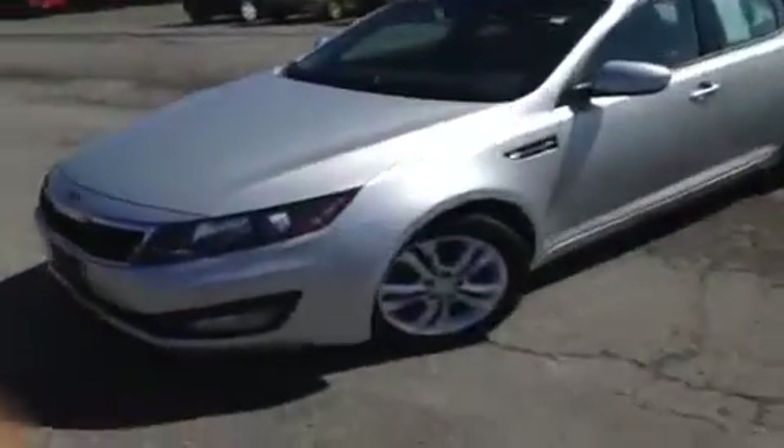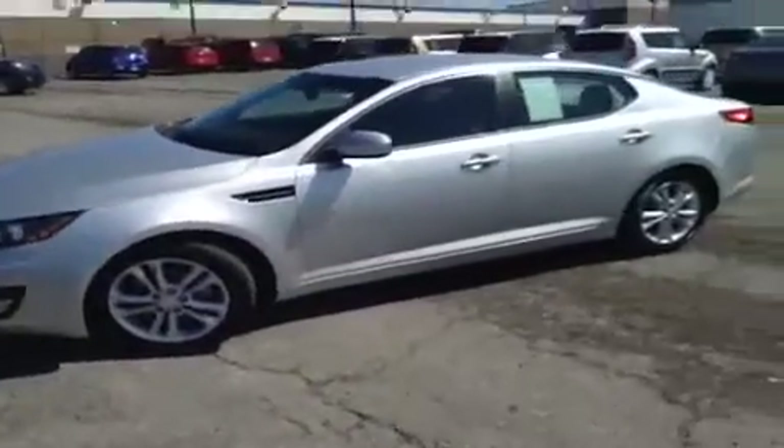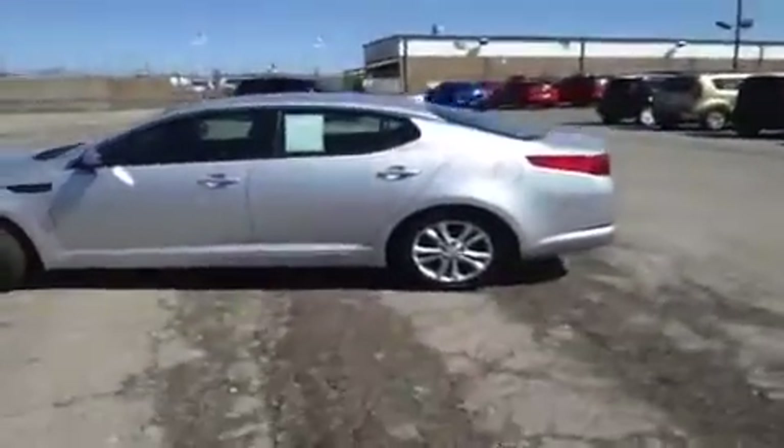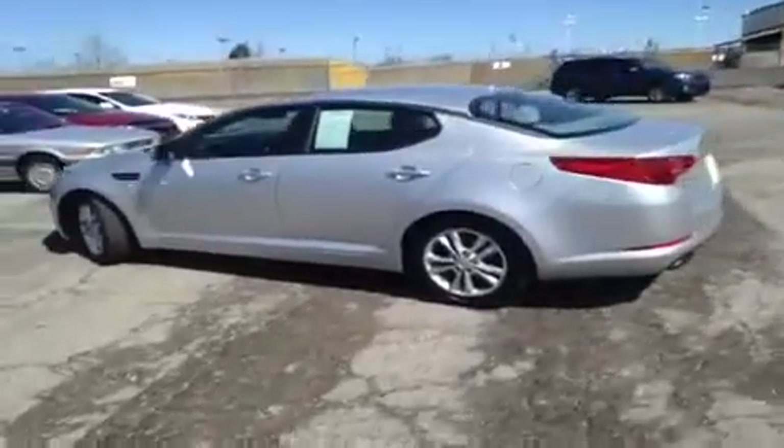For more information or to check the availability on this great offer, just come on down and see us. Again, we are located at the Universal Kia Rivergate location and you can give us a call at 1-800-821-2503, and you can visit us online at www.universalkia.com.